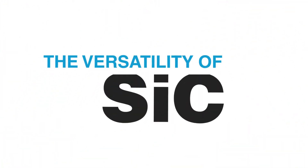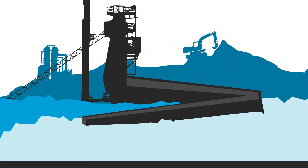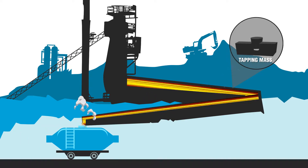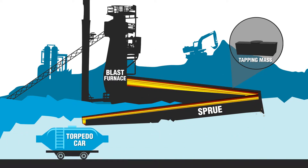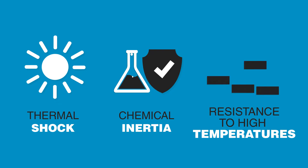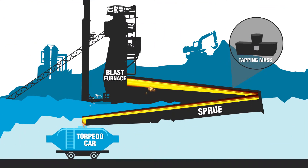The versatility of SiC is great, and its application in the steel industry can occur in products such as tapping mass, sprue, torpedo car, and blast furnace. Its resistance to thermal shock, chemical inertia, and resistance to high temperatures are fundamental properties for these applications.